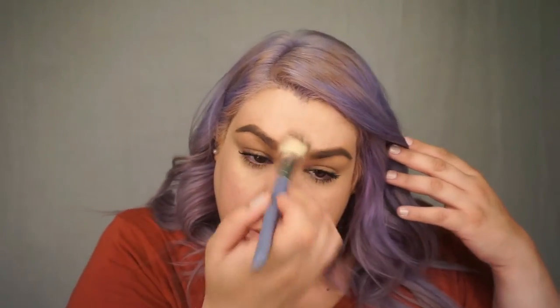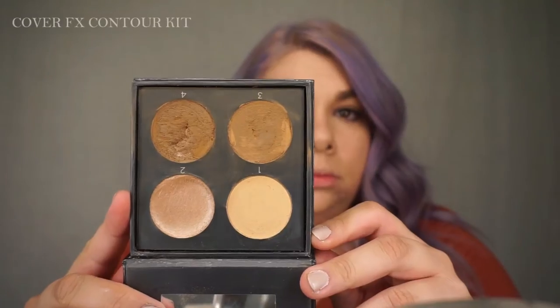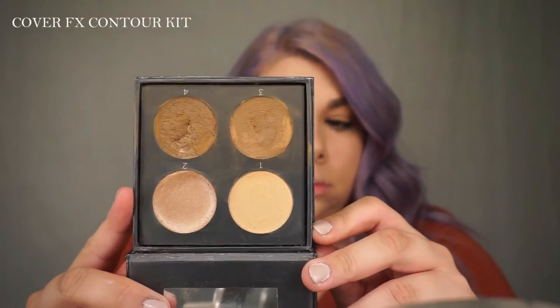Before I set this, I'm going to jump into cream contour. I'm going to be using my Cover FX Quad in the color Medium Deep. I'm going to be taking shades 3 and 4 from the palette, which are the two darkest.